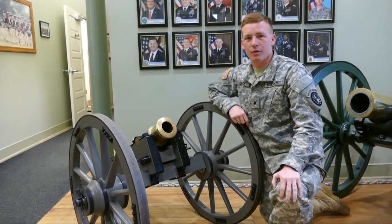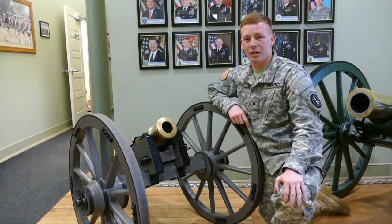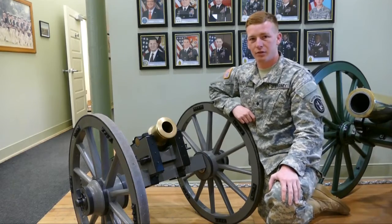Hi, my name is Specialist George, part of the Commander-in-Chief's Guard, and today I'll be talking about the Daniel King's Alitzer. It was a small cannon used in the late 1800s.